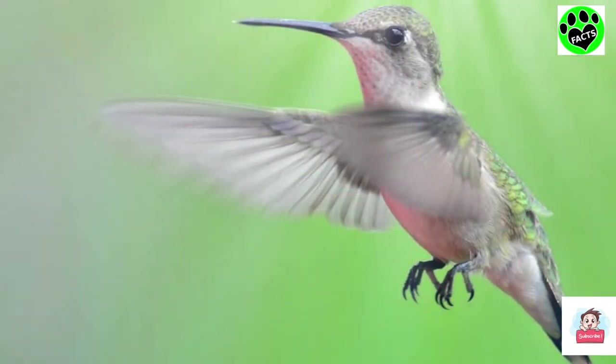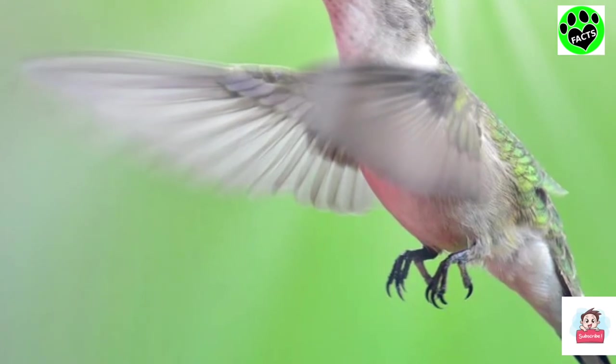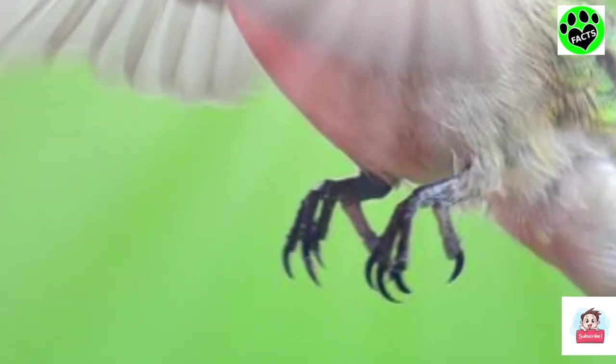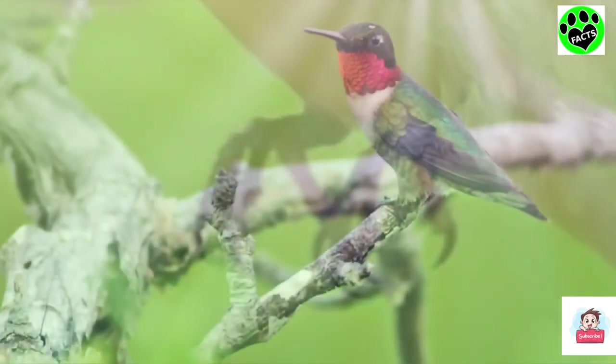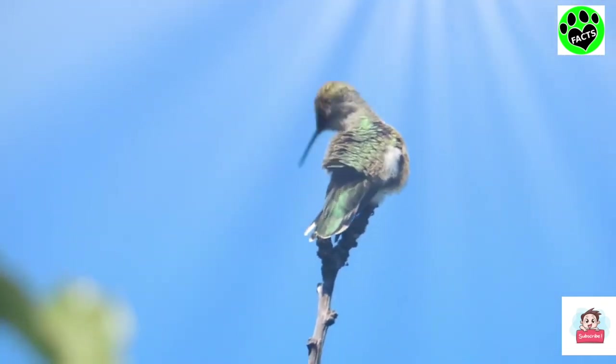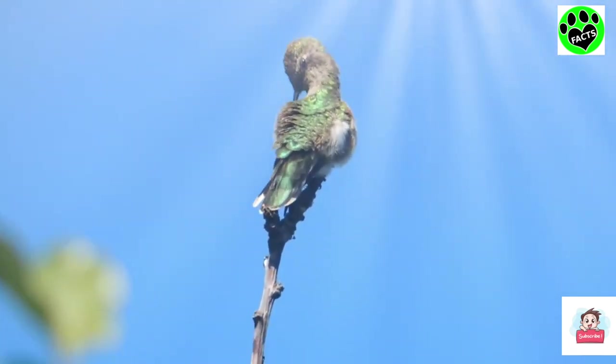Another myth about hummingbirds in general is that they don't have feet. This is untrue, as they do have very, very tiny feet. It just so happens that these feet are rather useless to the bird for any means of mobility — they can only really perch using their feet and can barely manage a stumbling walk. This also dispels the myth that hummingbirds never land; they do land to perch and usually do so to survey their territory.